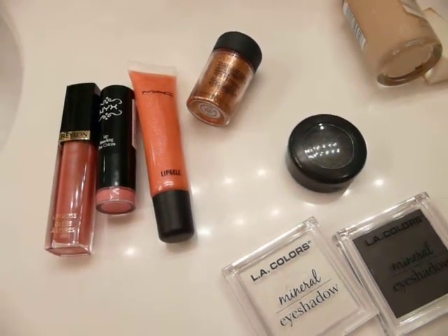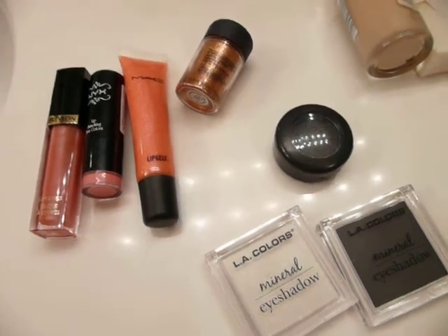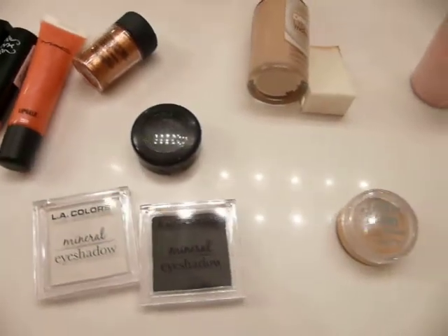This is going to be a quick video on some of my everyday favorite products that I use, that I absolutely need. I'm going to start off with the order I actually go in.